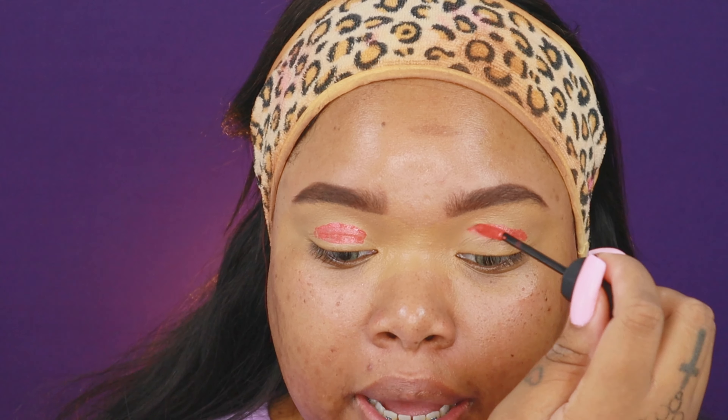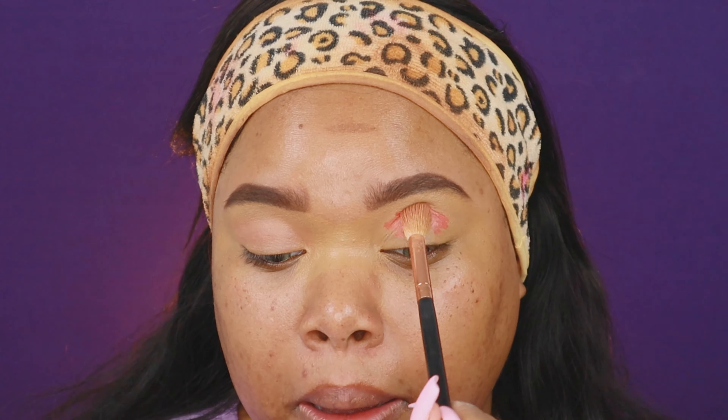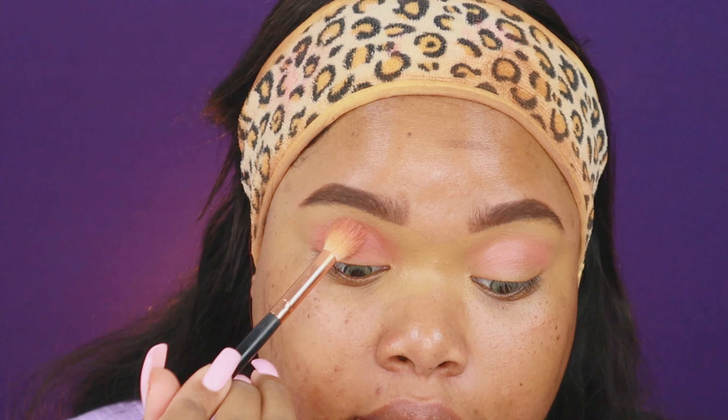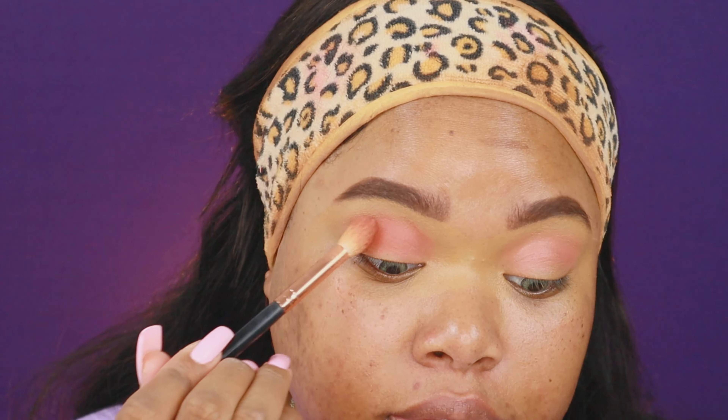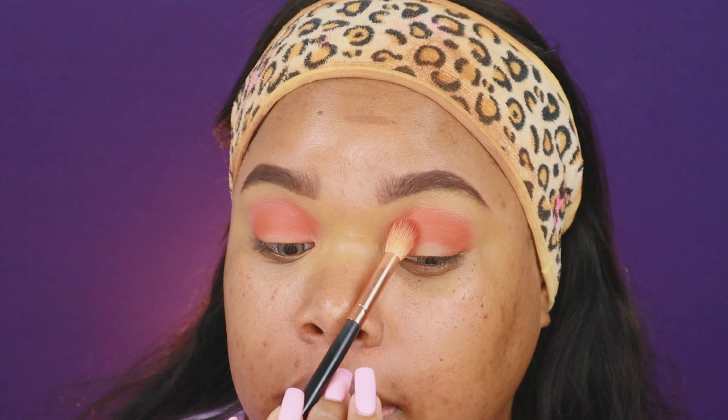First I'm going to go in with this Charmed Matte lipstick by Collab and apply it in the crease of my eye. Let's go in with a blending brush and blend that out. Then we're going to go with our Level Up Cosmetics eyeshadow palette by Erica G — I'm going to go on that orange shade. I'm going to pop it right on top of that Collab lipstick and really build this shade up. Look at that pigment — so good! I love using lipstick as a base, it's a really nice way to make your colors pop.